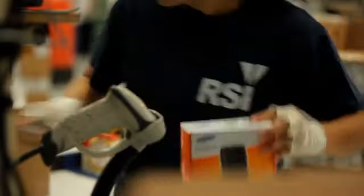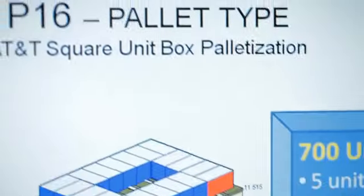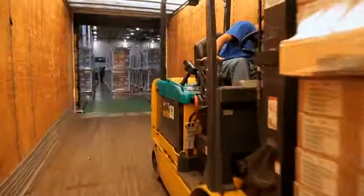Over the last five years, we've reduced the size of the box the phone comes in by 70%. Reducing packaging size is also an added benefit because we're able to ship products more efficiently, and therefore we create less greenhouse gas emissions.